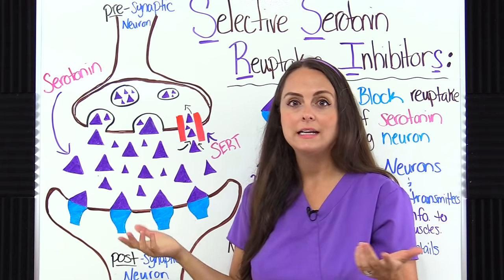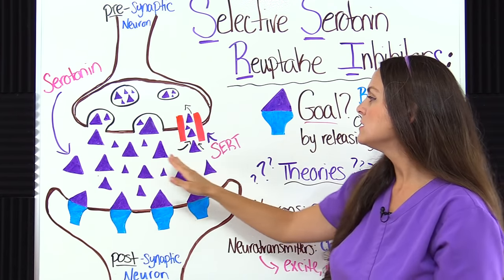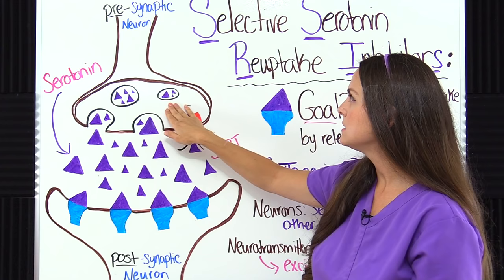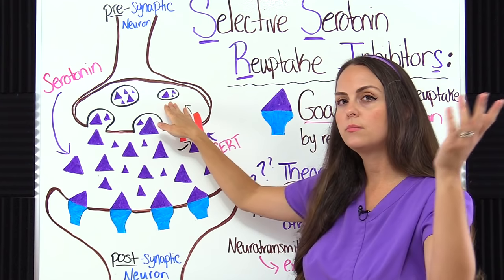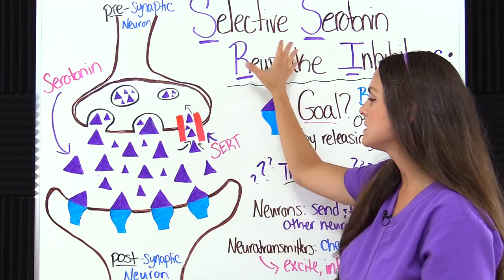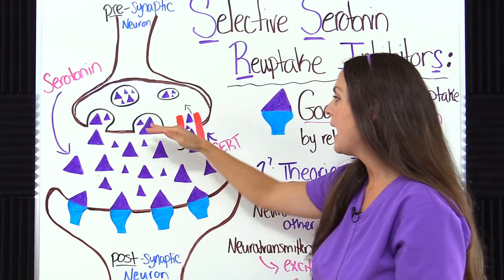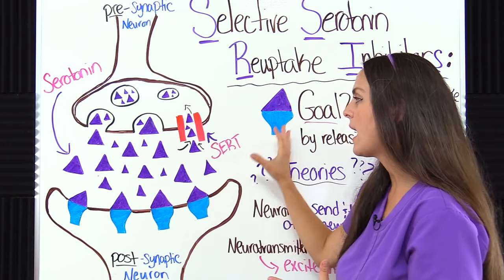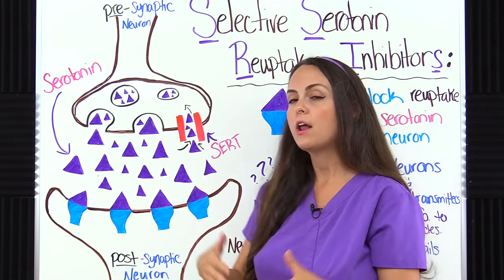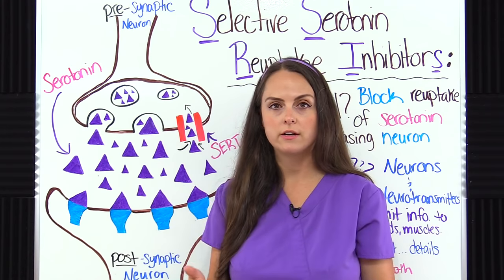In order to get back into the presynaptic neuron, serotonin needs help from a special protein transporter called SERT. Some leftover serotonin migrates back into the presynaptic neuron to be used again later. But when a patient is taking an SSRI, the drug blocks SERT from working. Instead, serotonin stays in the synaptic cleft longer, which enhances its availability to the receptors — helpful for patients who are depressed and have low serotonin levels.